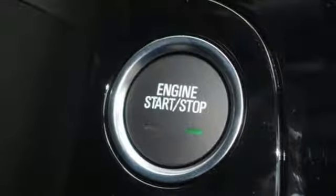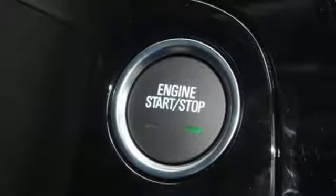Aluminum Wheels, Doors and Push Button Start Proximity Key, and Automatic Transmission.